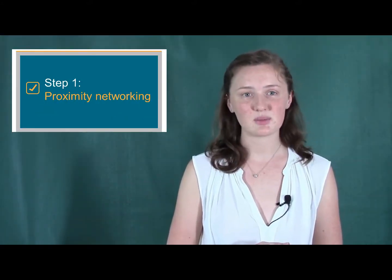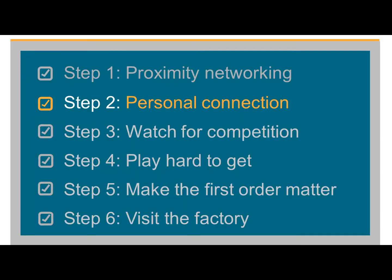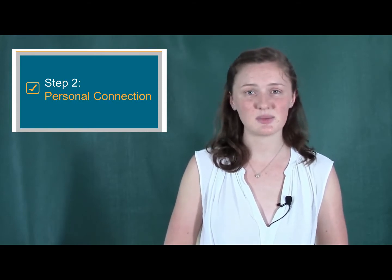One: proximity networking. Individual manufacturers often frequent the same restaurants, attend the same social events, and stay in the same hotels. Talk to the locals and try to find out where you might be able to bump into them. Two: personal connection. Build a basic personal relationship with your manufacturer. This can be something simple, like sending a text message on a major holiday.